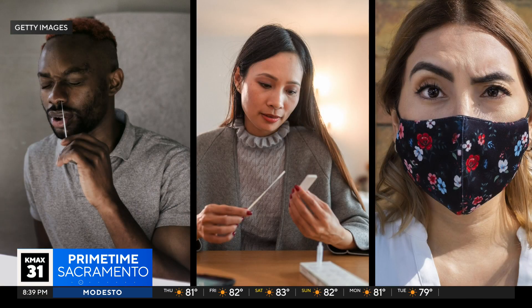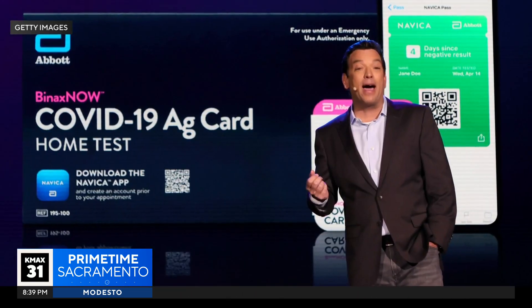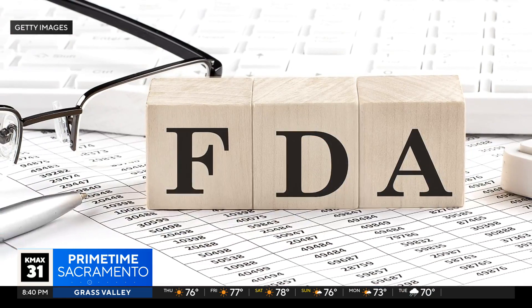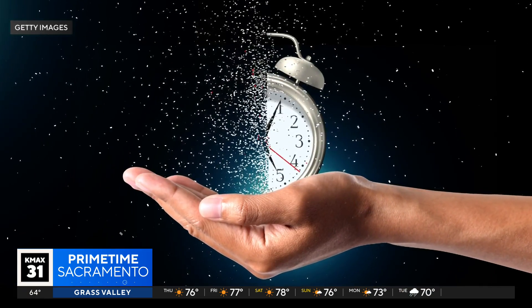Now, which test brands can you use after they've expired, according to the feds? The makers of the widely used Binax Now COVID test kit, Abbott, say its tests are good for 22 months. The FlowFlex COVID-19 antigen home test from Akon can also be used well past its printed expiration date, according to the FDA, which granted the extension in March. Those tests are good for an additional year past their expiration date.